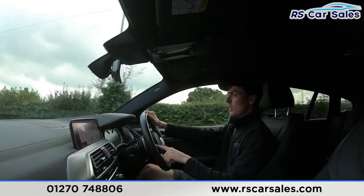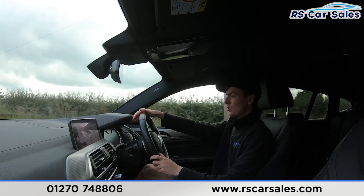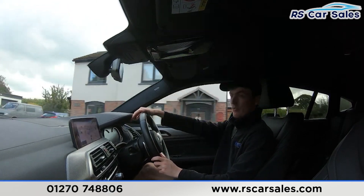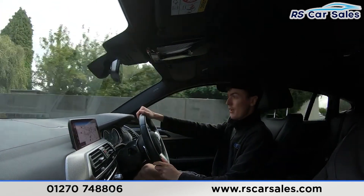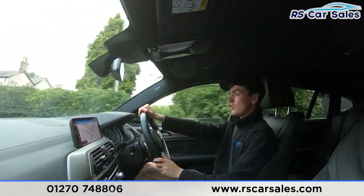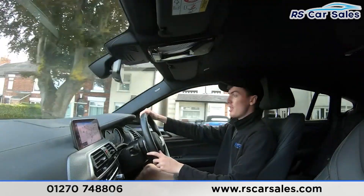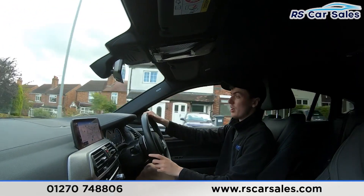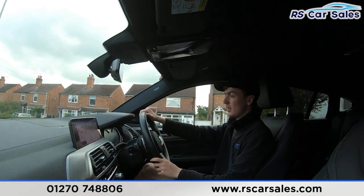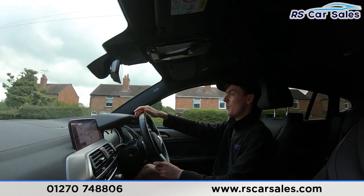We've got the cruise control and speed limiter buttons on the left-hand side, the volume buttons on the right. The digital dashboard in front can show different displays. Above there, we have the heads-up display, currently showing the digital speedo and the speed limit. If you listen carefully throughout this test drive, you'll notice we're free from any unwanted knocks or bangs. We have the premium Harman Kardon sound system, which really does sound incredible in this vehicle.